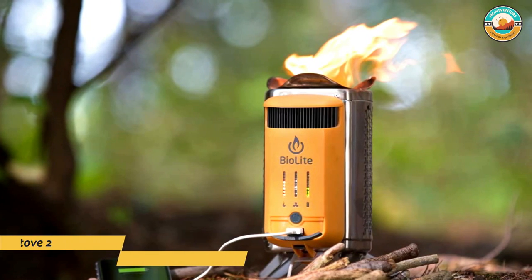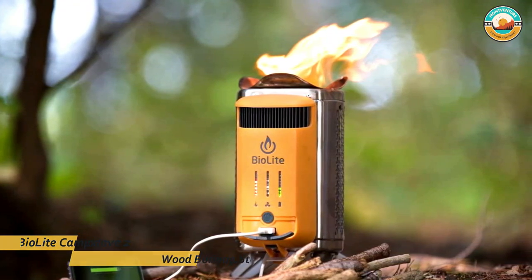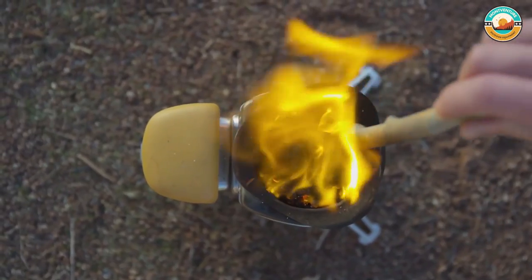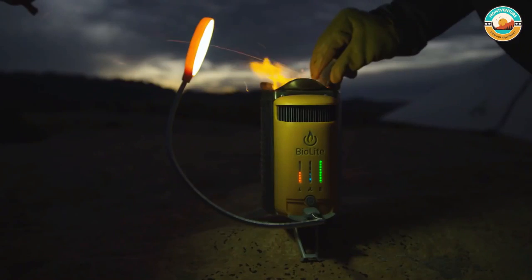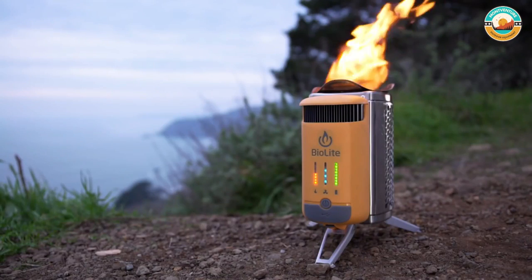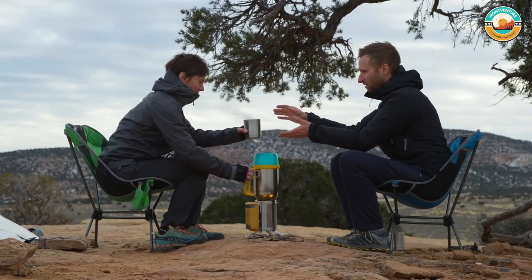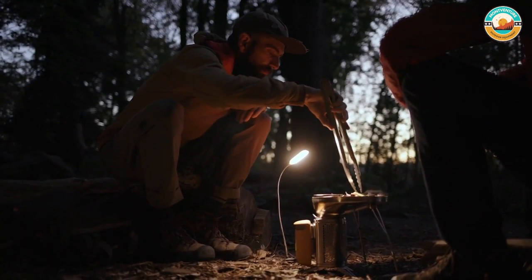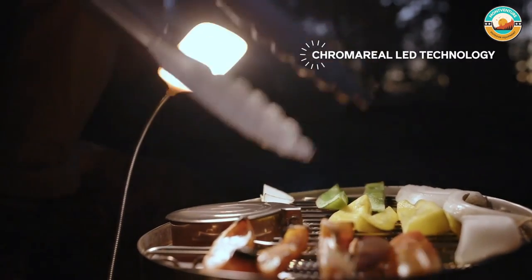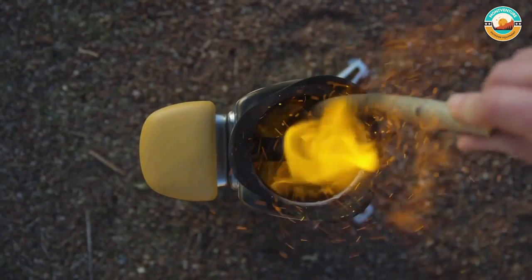Number 4: Biolite Camp Stove 2 Wood Burning Stove. The Biolite Camp Stove 2's patented combustion technology creates a vortex of smokeless flames for a portable campfire that can cook your meals and charge your devices. It only weighs 2.06 pounds and packs to the size of a 32-ounce wide-mouth water bottle, making it ideal for backpacking. It generates 3 watts of power.